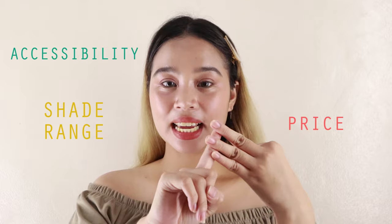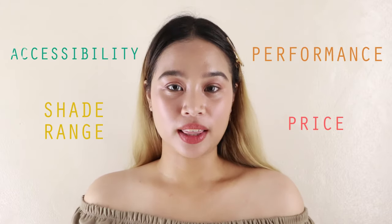Hey guys! I'm back again to give my final thoughts about the Everbilena Color Stick and ang time is 11:05. So, 3 hours na yung nakalipas mula nung last update ko. Overall, mga nasa 5 hours yung wear test ko. And andito ako to give my thoughts about the accessibility, the price, the shade range, and the performance of the product.